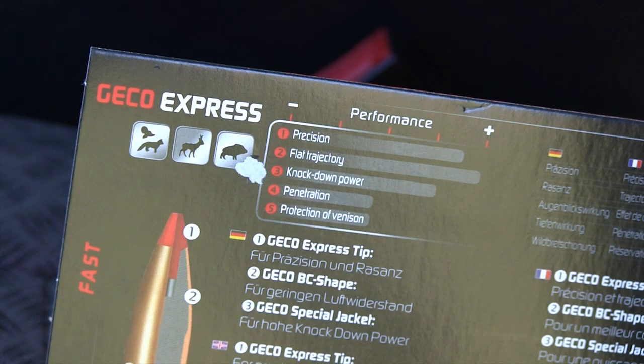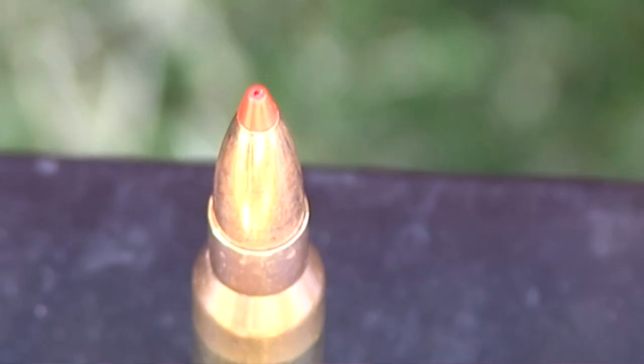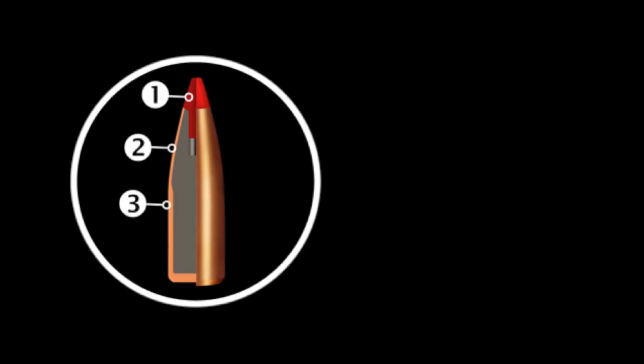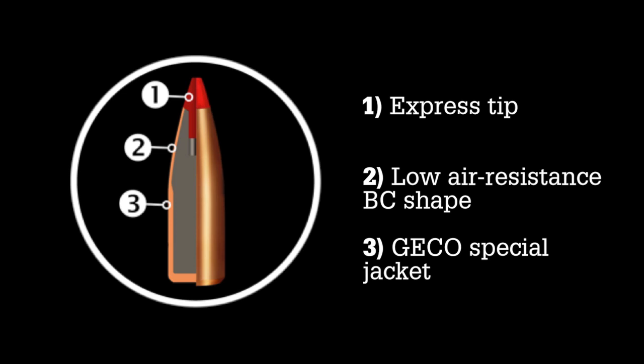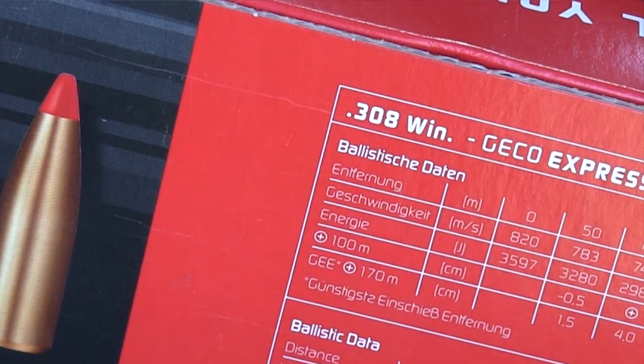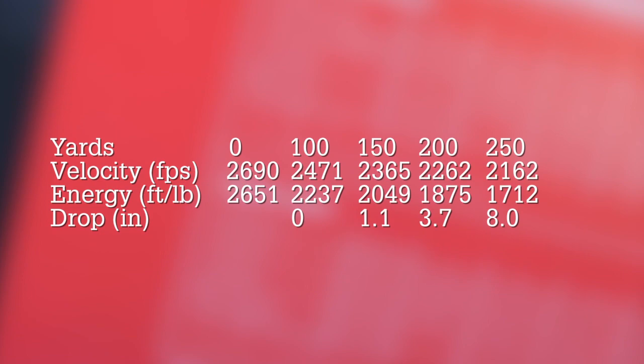We can see that this bullet clearly has a polymer tip. However, it's not a ballistic tip in the traditional sense — what we have here is essentially a covered hollow point, providing a bullet with excellent aerodynamics and a high BC. According to the stats it achieves this while maintaining controlled expansion, providing rapid and high-energy knockdown performance. These are characteristics you would expect from a premium bullet, but Gecko are offering it at a very affordable level.